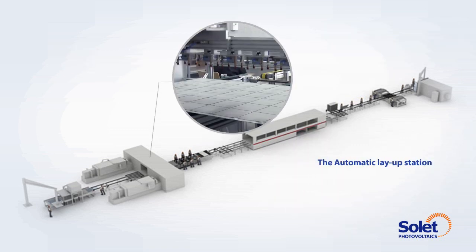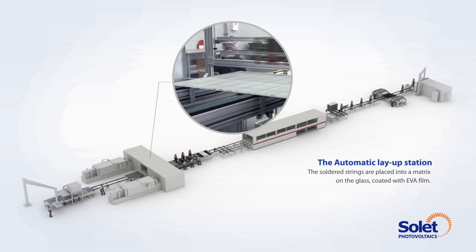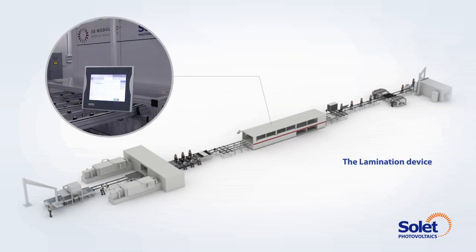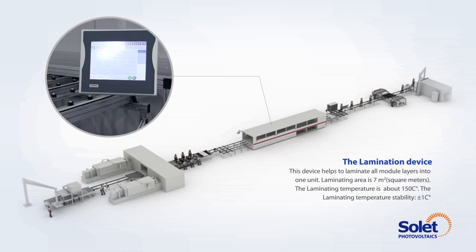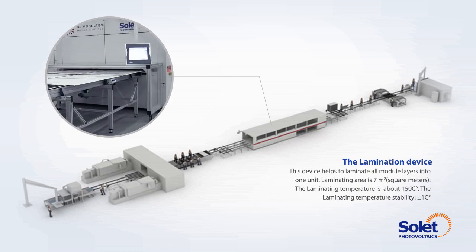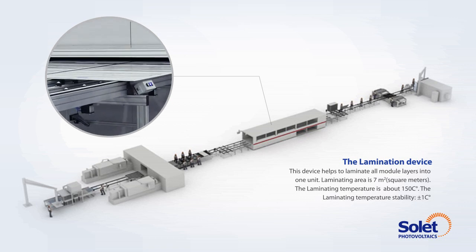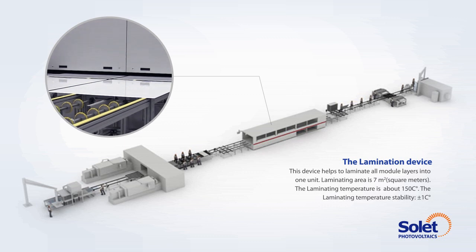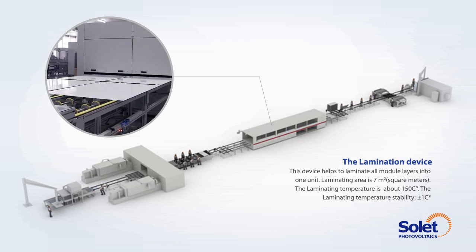The automatic lay-up station. The soldered strings are placed into a matrix on the glass, coated with EVA film. The lamination device helps to laminate all the module layers into one unit. The laminating area is 7 square meters. The laminating temperature is about 150 degrees centigrade, with a stability of plus or minus 1 degree centigrade.